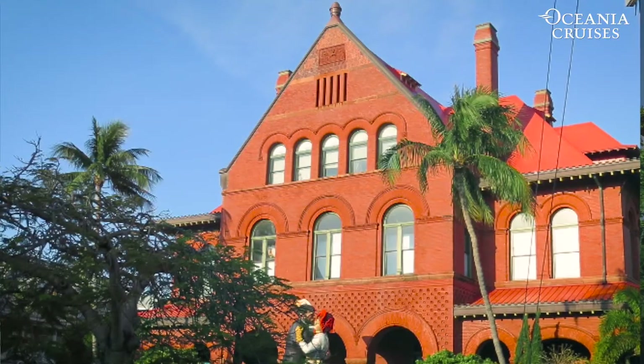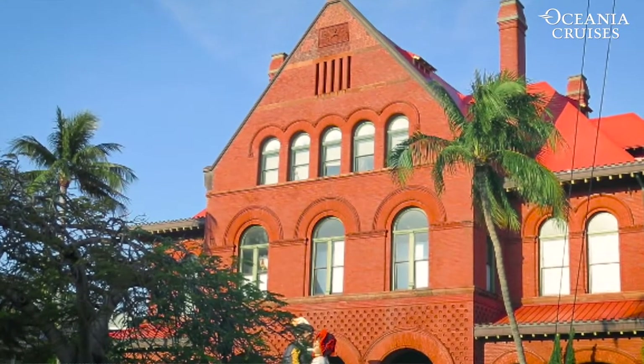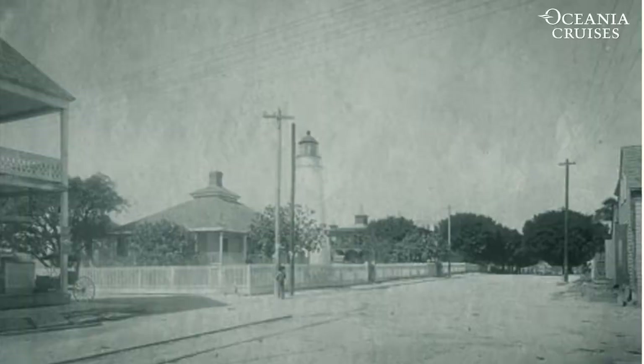After Key West became an official port of entry in 1822, the first Key West lighthouse structure went up in 1825.